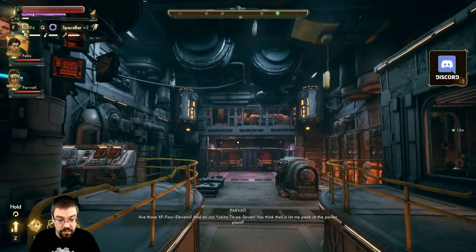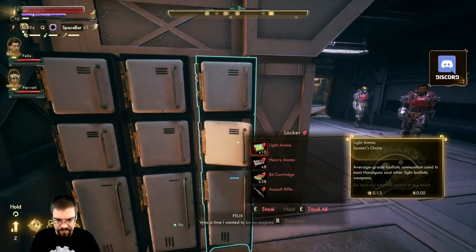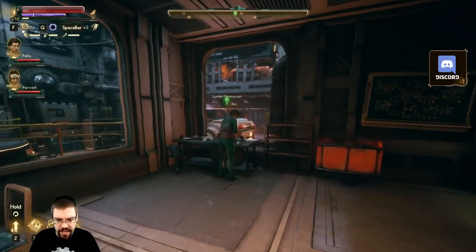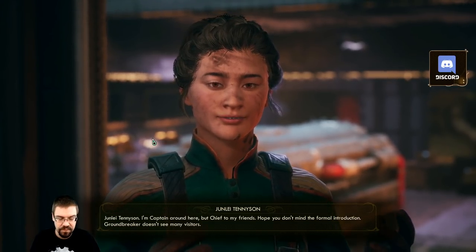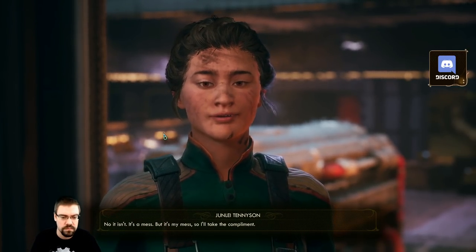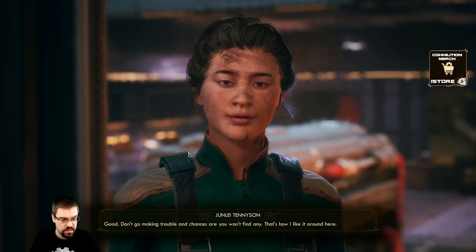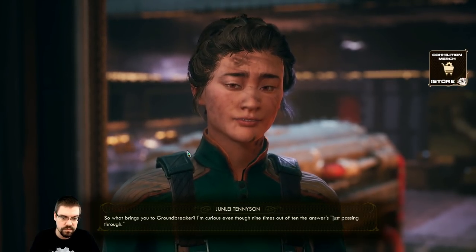Oh, these are House XSAT 411s and an old Yakita 3-7. You think they'd let me peek at the power plant - was the time I wanted to be an engineer. I could spend all day in here and not have looked at half the best stuff. Both teams have tested negative for performance enhancing stems. Junlay Tennyson - I'm captain around here, but Chief to my friends. Hope you don't mind the formal introduction; Groundbreaker doesn't see many visitors. Oh nice place you got here, Chief. No it isn't - it's a mess but it's my mess, so I'll take the compliment.